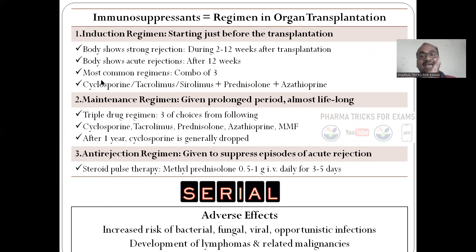Organ rejection has three phases. First is the induction phase — the starting phase, in the first two to twelve weeks, the body rapidly rejects the organ. During this you have to give high-dose immunosuppressants. Next is the maintenance regimen — you have to maintain that immunosuppression. Initially you give a combination of three drugs: cyclosporine, plus prednisolone, plus azathioprine. This treatment must be given lifelong — not one or two days, almost lifelong — as a triple drug regimen. However, after one year, cyclosporine can be withdrawn, and two drugs is enough.